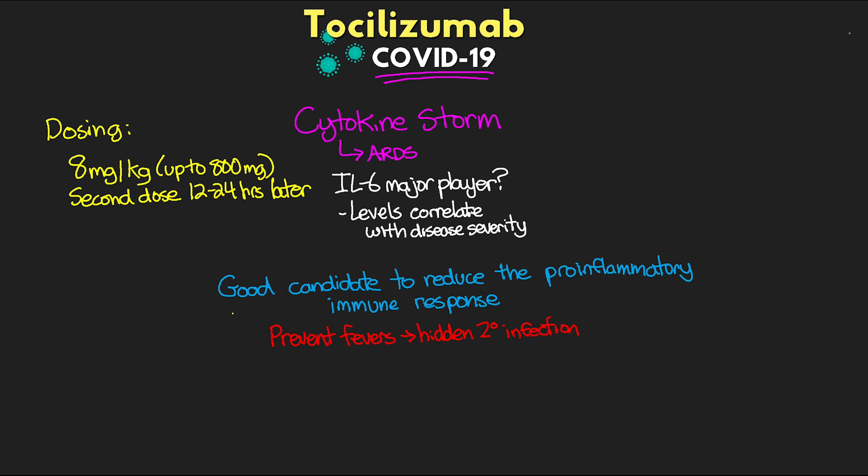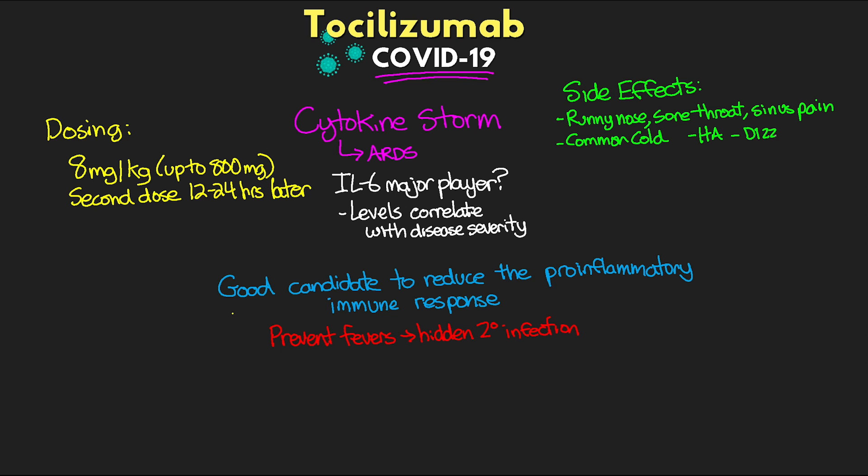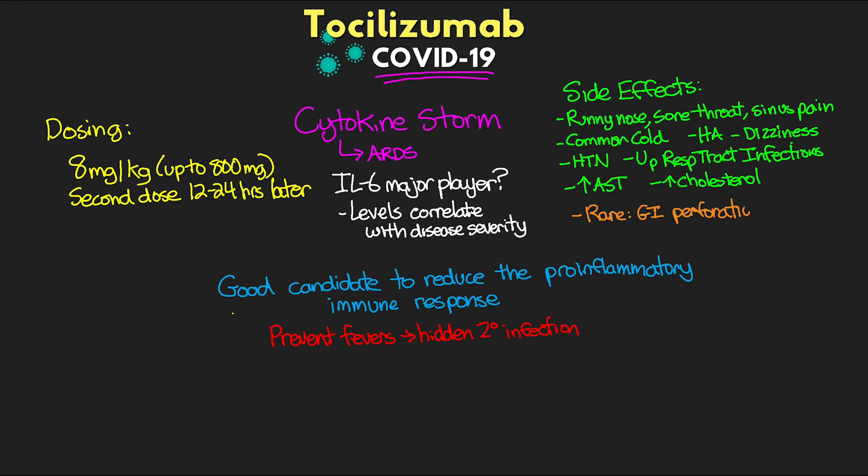To cover some of the side effects we see with this medication: common ones include runny nose, sore throat, sinus pain, the common cold, headache, and dizziness. We can also see hypertension, upper respiratory tract infections, and transaminitis — specifically elevated ASTs — as well as possibly elevated cholesterol levels. In rare cases, specifically when patients have taken this medication continuously for autoimmune disorders, we have seen GI perforation. These are things to keep an eye on if you find yourself in a situation where you are giving this medication.